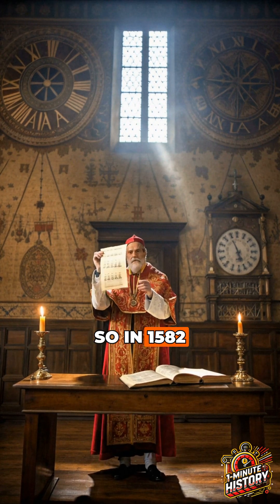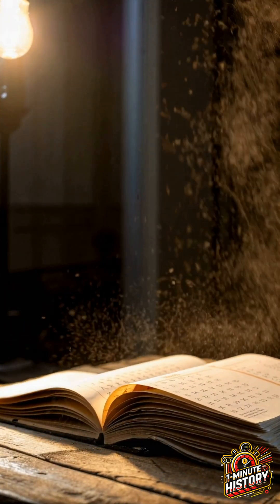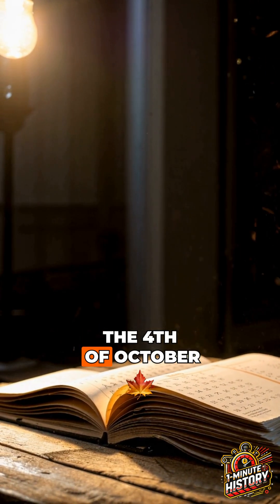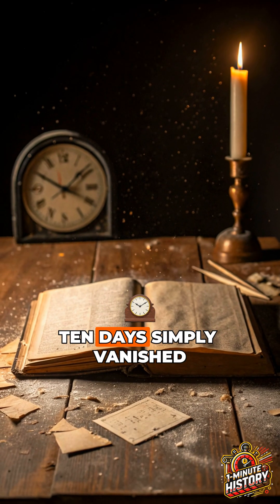So in 1582, Pope Gregory XIII launched the Gregorian calendar. To fix the date, the 4th of October was followed by the 15th of October — 10 days simply vanished.